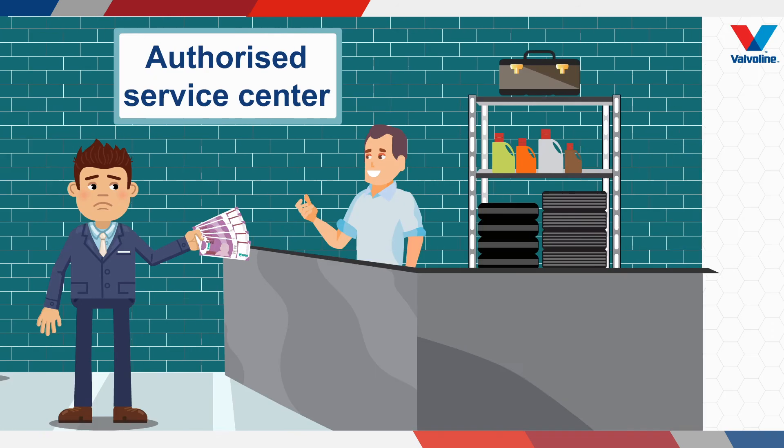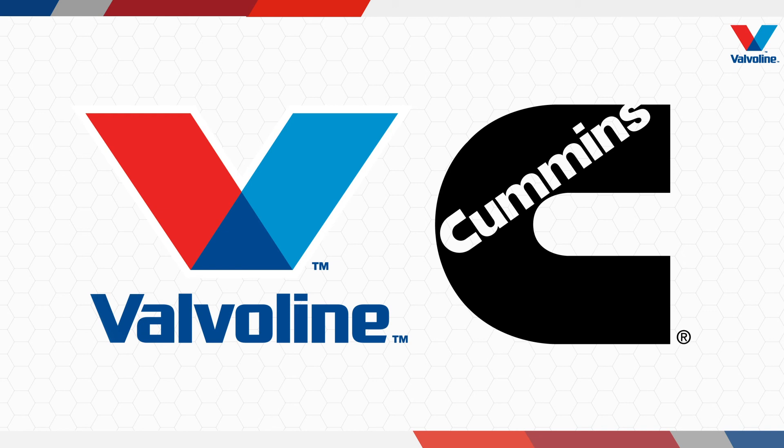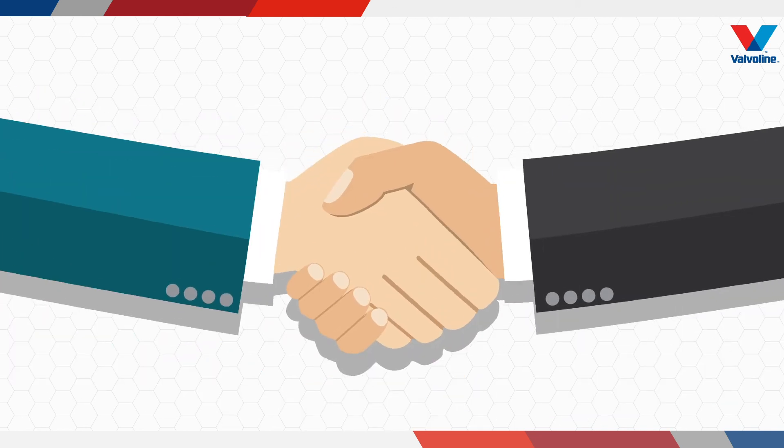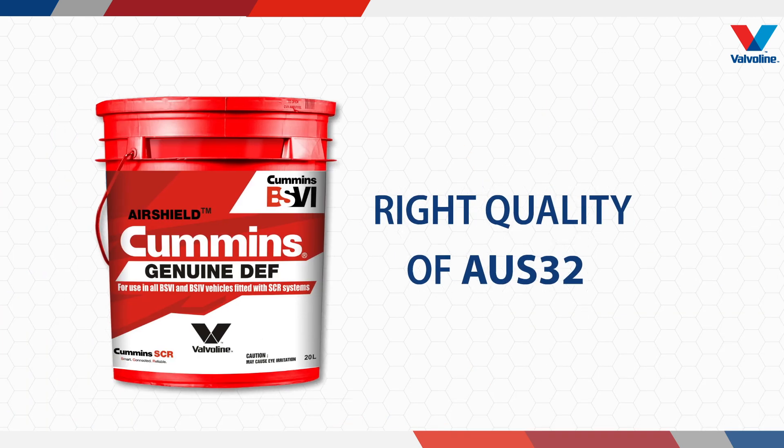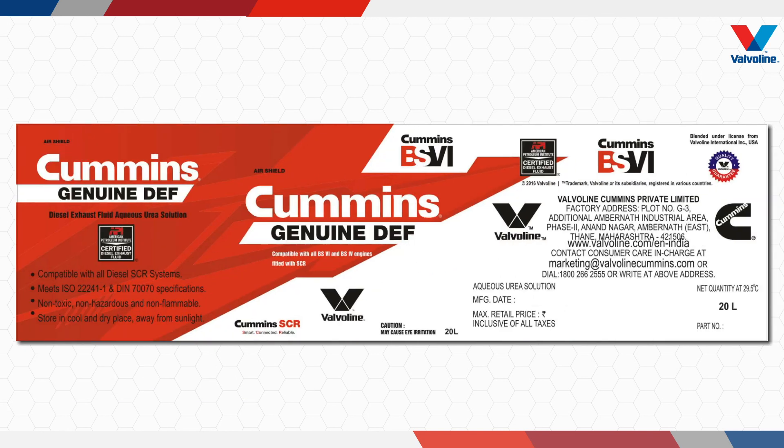To avoid such issues with your vehicle, you can trust Valvoline with the right quality product. Valvoline, being a partner of Cummins, understands engines and their after-treatment systems, and is committed to offering the right quality of OS32 for consistent and efficient performance without compromising the durability of your engine and SCR. Certified by the American Petroleum Institute — use AirShield Cummins Genuine DEF.